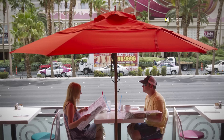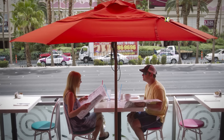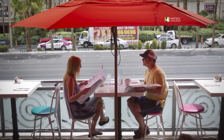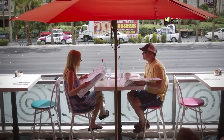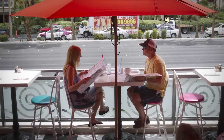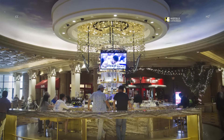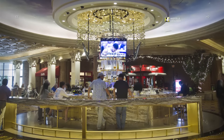Guests check out the menu at Serendipity 3 on the Las Vegas Strip at Caesars Palace. The Apostrophe Bar pays homage to the missing apostrophe in the resort's name.